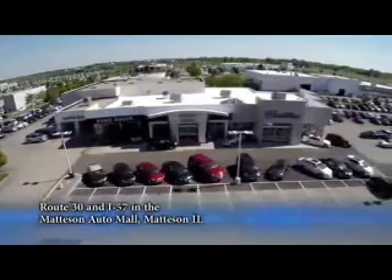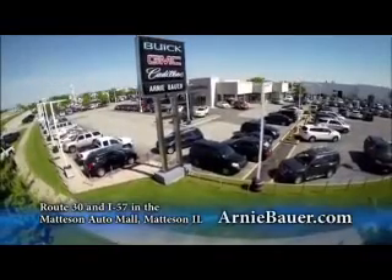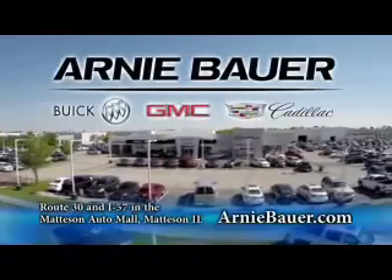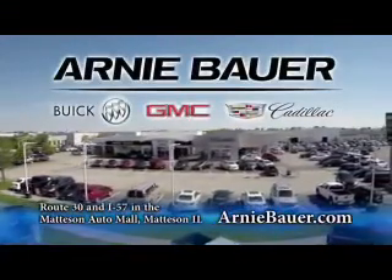The area's finest new and used cars, brought to you by Arnie Bauer Buick GMC Cadillac in the Matteson Auto Mall and ArnieBauer.com. Your daughter has more power at Arnie Bauer.